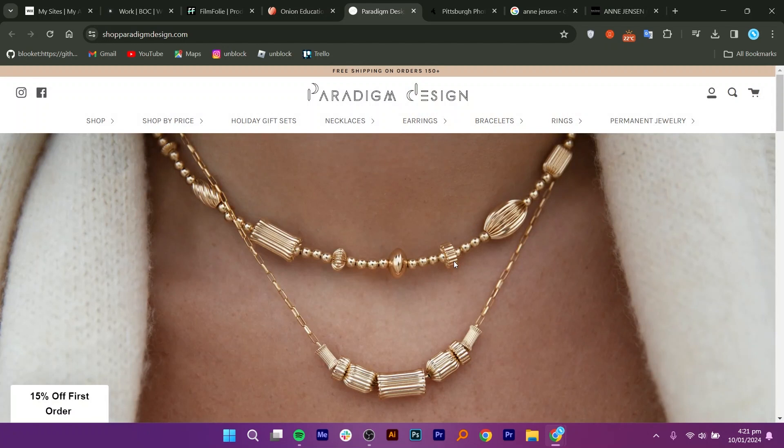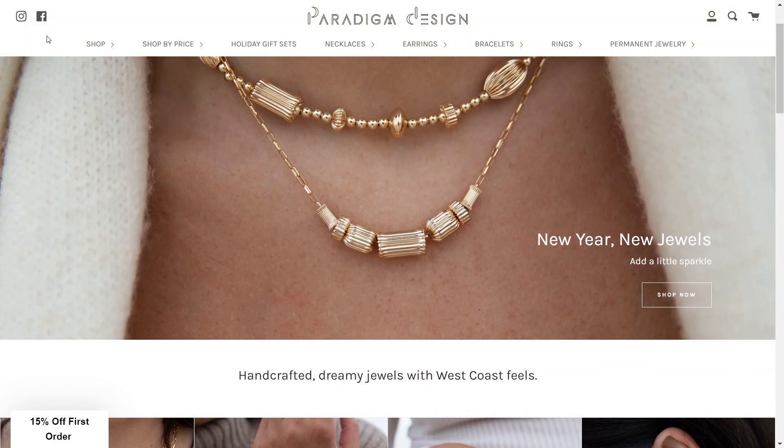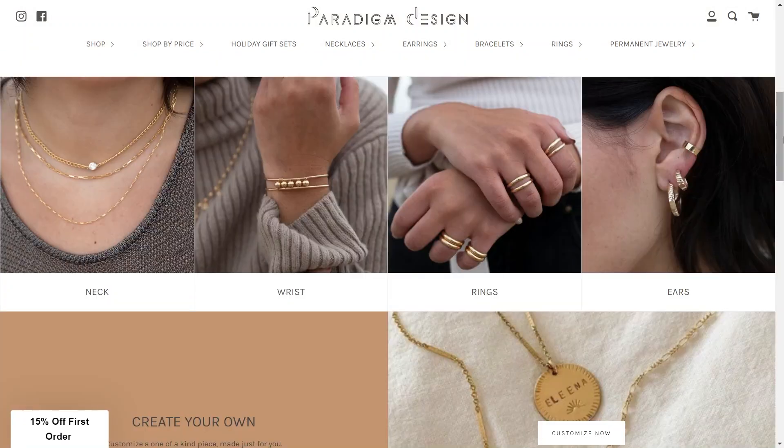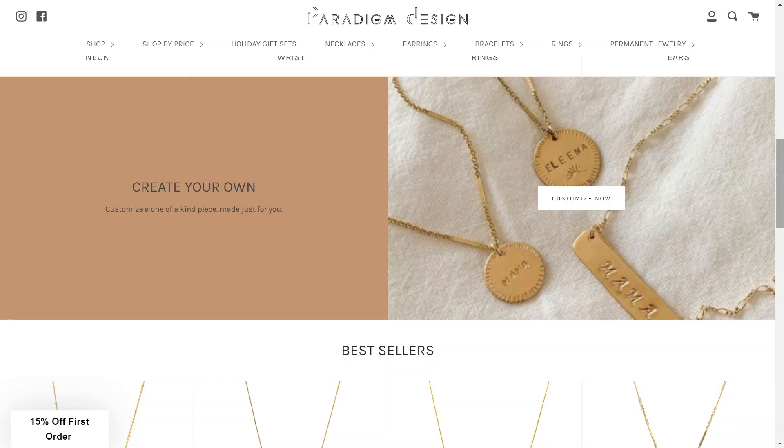And of course, paradigmdesign.com, an online store created with Wix. It is elegant and perfect for a jewelry shop, with categories like neck, wrist, rings, and ears. It is a fantastic example of an e-commerce Wix site. You can search for paradigmdesign.com in your web browser to see this website.